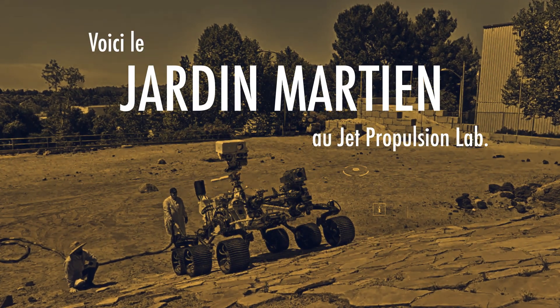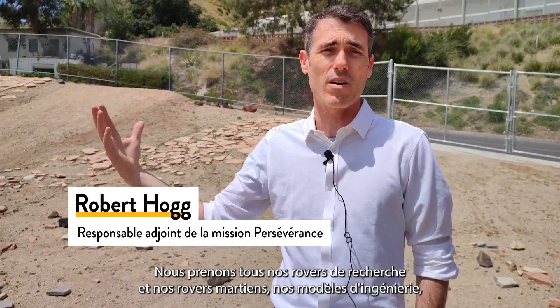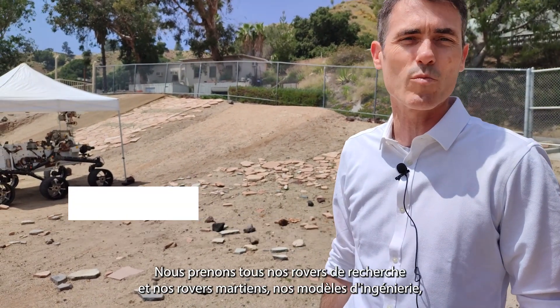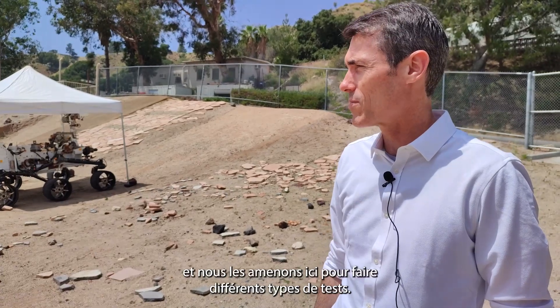This is the Mars Yard at the Jet Propulsion Lab. We take all of our research rovers and our Mars rovers, our engineering models, and we bring them out here and do lots of different types of testing.